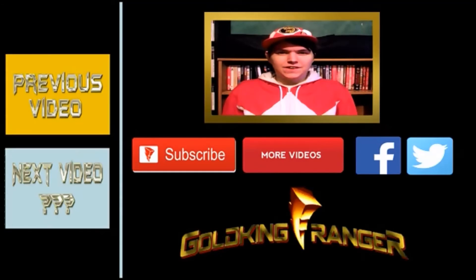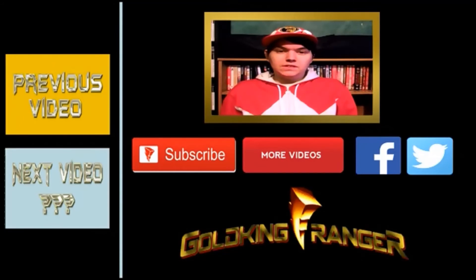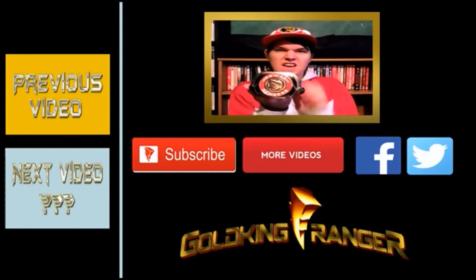Hey there Power Ranger fans, you've been watching a Gold King Ranger video produced by me and the Gold King Ranger team. Be sure to like, comment, and share this video and check out all our other videos as well. Also remember to subscribe to our channel to keep up to date with all our upcoming Power Ranger toy reviews, event videos, and other amazing videos as well. May the power protect you — it's morphing time!